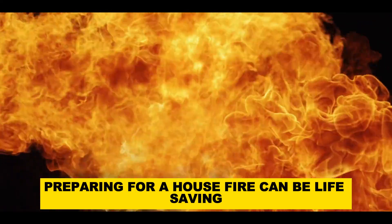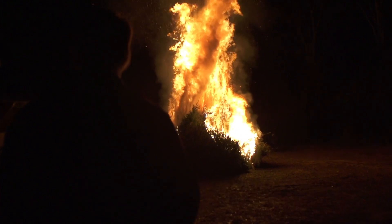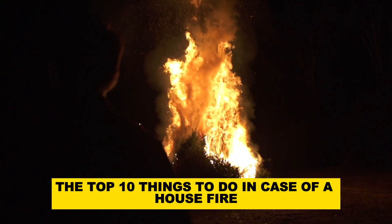Preparing for a house fire can be life-saving, and having a plan in place can potentially save lives. Here's a list of the top 10 things to do in case of a house fire.